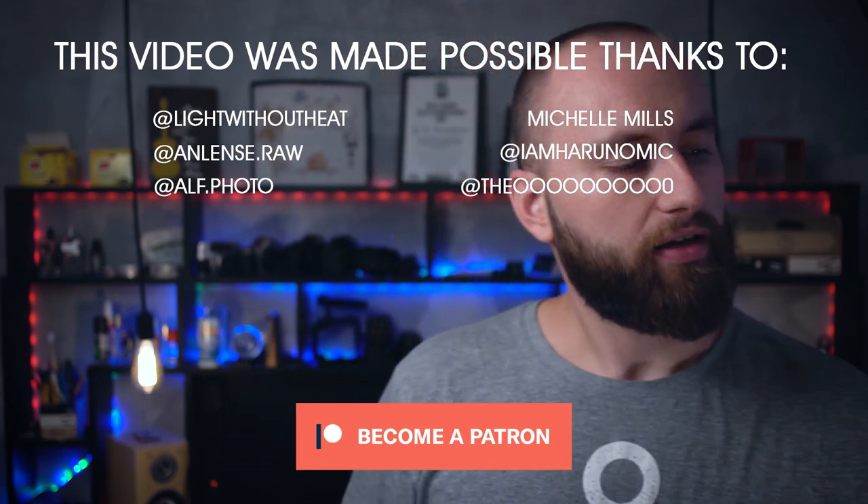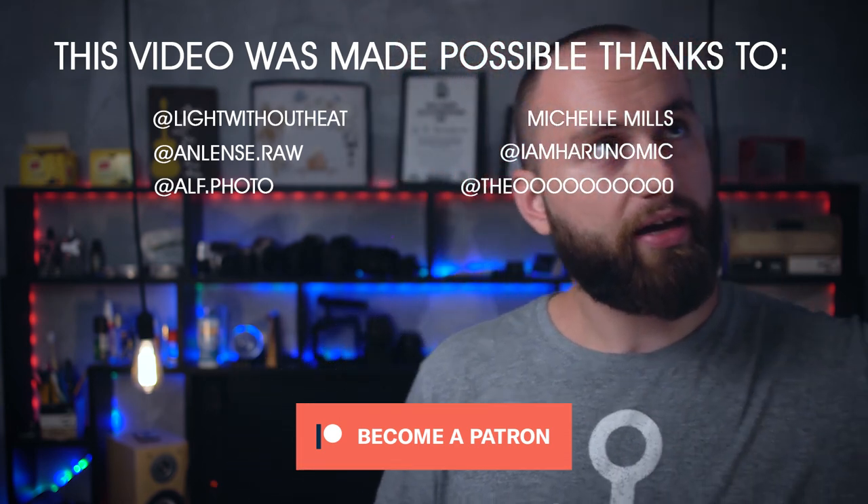Thank you guys for sticking it out and bearing with me through another video. I have lots of things coming up, including the whole TikTok situation and how it's going to fare with the new apps trying to replace it, as well as some gear changes and the usual content you'd expect on a photographer/videographer channel like mine. Thank you for watching — see you next week. Now I have to return my spiderweb of lights!